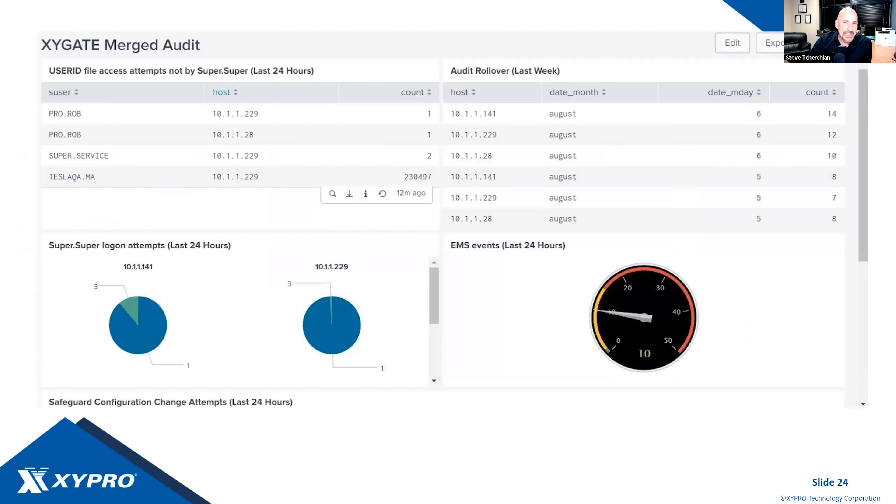These are screenshots of what you can do once the data is in Splunk. Check out our webinar on the top five NonStop use cases in Splunk. Once you get data from Merge Audit into Splunk, you open up a whole new world — all the graphs, charts, and strength of Splunk can now be applied to NonStop data.